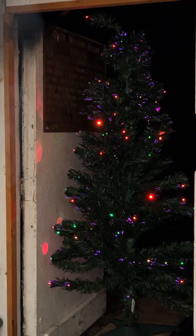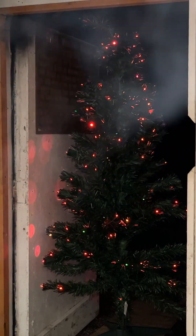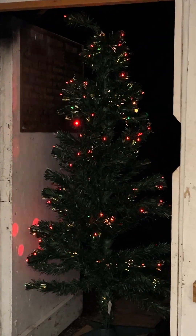There is the answer. It is a steam-powered Christmas tree. Merry Christmas from Peter's Railway.